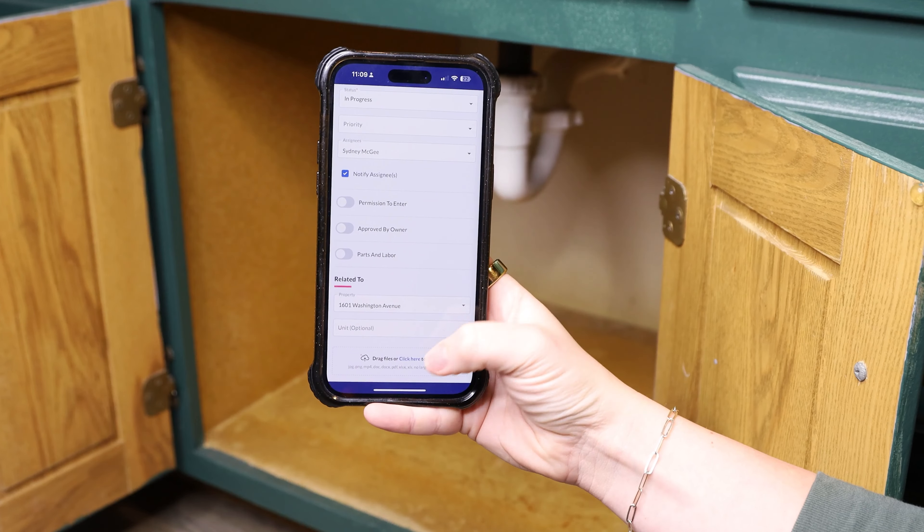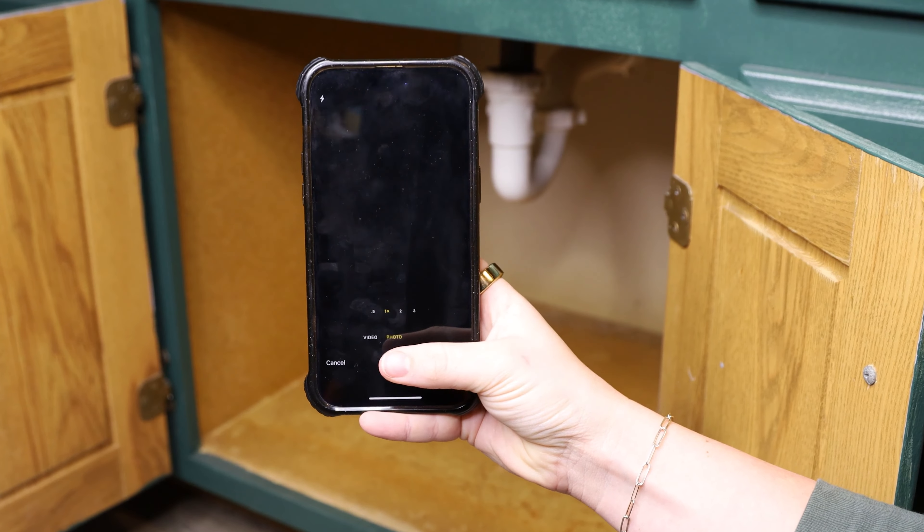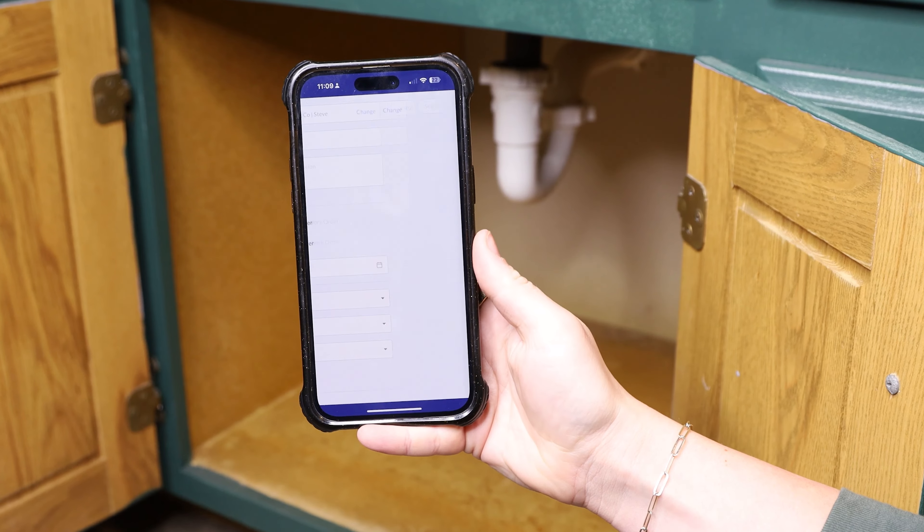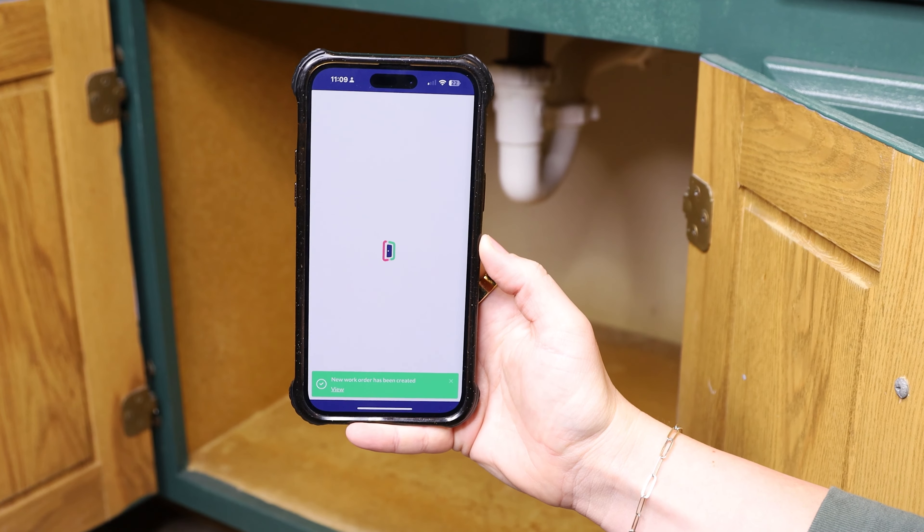Our app streamlines the process of uploading files, allowing you to effortlessly add pictures and videos of maintenance requests or inspections directly from your mobile device.